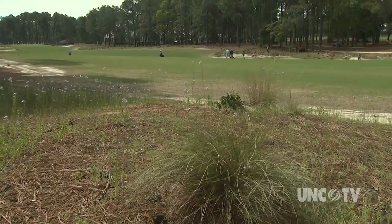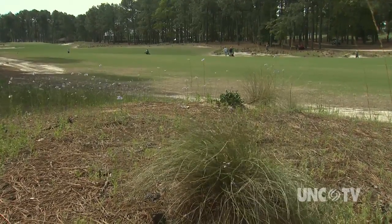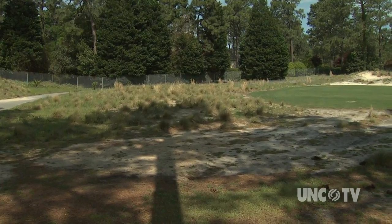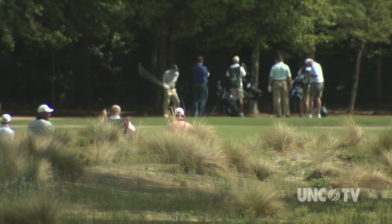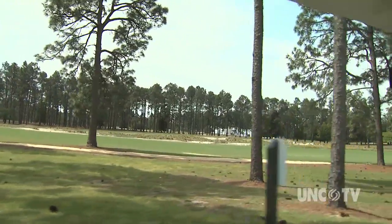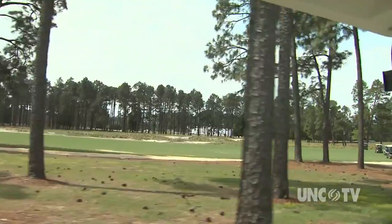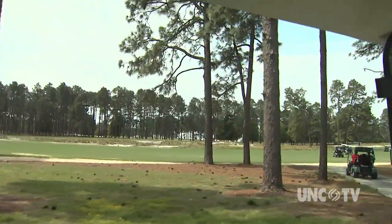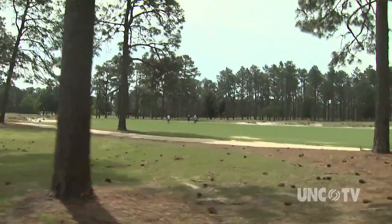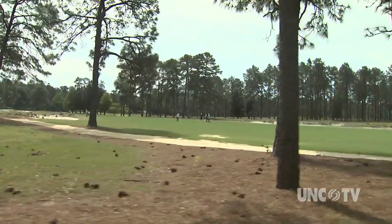40 acres of turf was removed and donated to local schools. 700 sprinkler heads are gone as well. 20,000 plugs of wiregrass were planted. The natural terrain of sand and pine trees, native vegetation of scrub brush, wiregrass, and flowering wildflowers, and weeds abound. Only the fairways and greens are maintained.